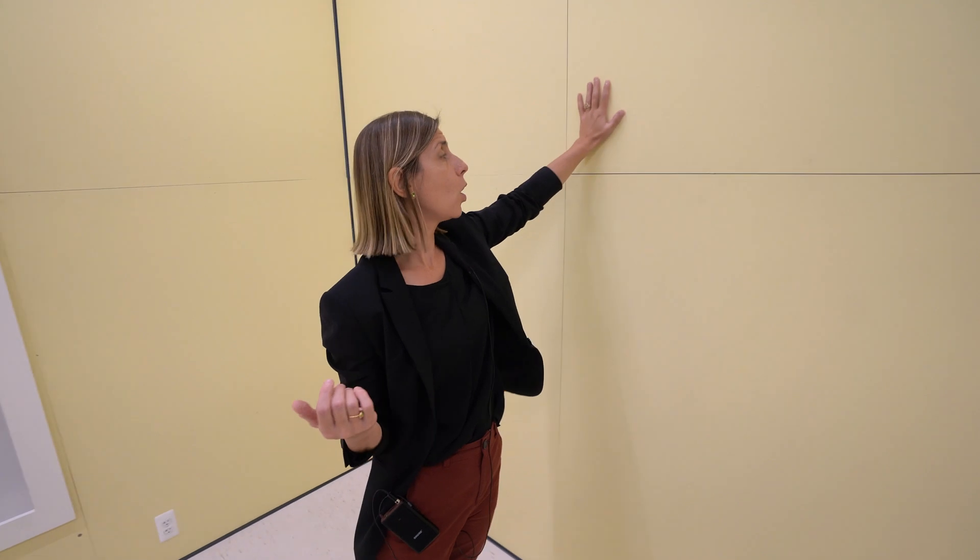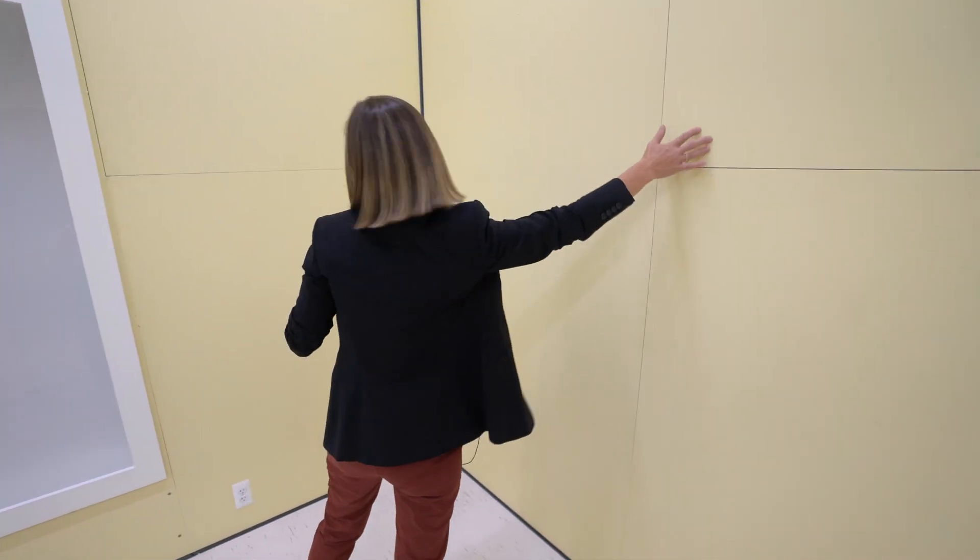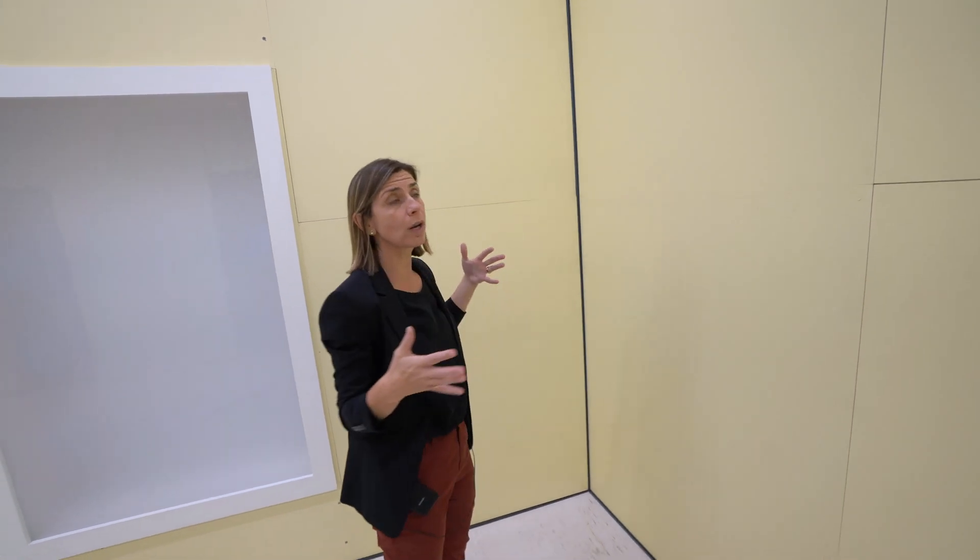For example, we can only operate this one panel, or we can operate a panel on this wall and a panel on that wall, and we can look at the performance and economics of each configuration.